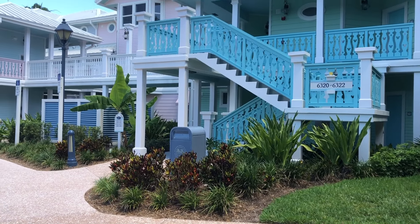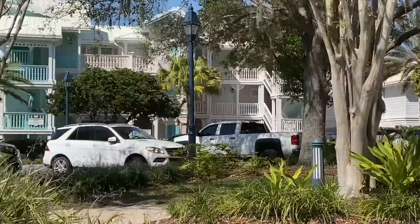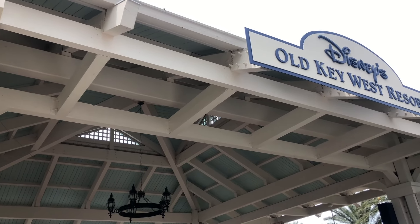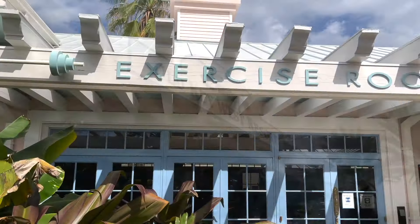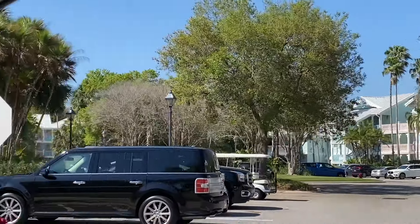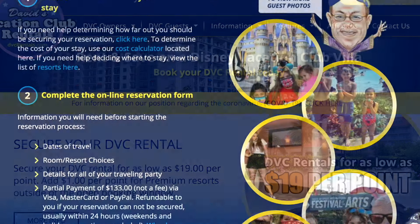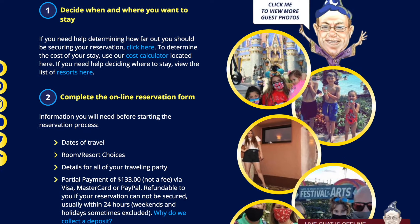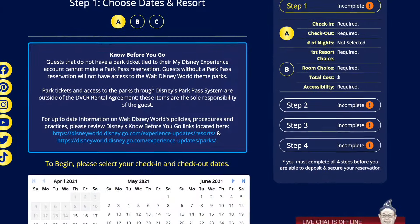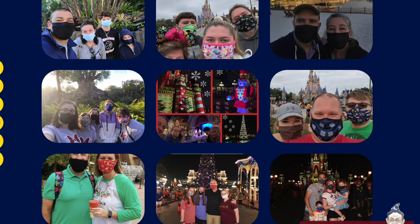These prices are by no means pocket change — a three-bedroom villa for a seven-night vacation will cost around $13,000 to $16,000. There are a couple of ways to knock down those high price tags. Always check Disney World's special offers, deals, and discounts page for limited-time savings. You can also try a Disney Vacation Club rental through a reliable third-party site like David's DVC Rentals, where DVC owners rent out unused vacation points to non-members, saving you hundreds on a deluxe resort stay.